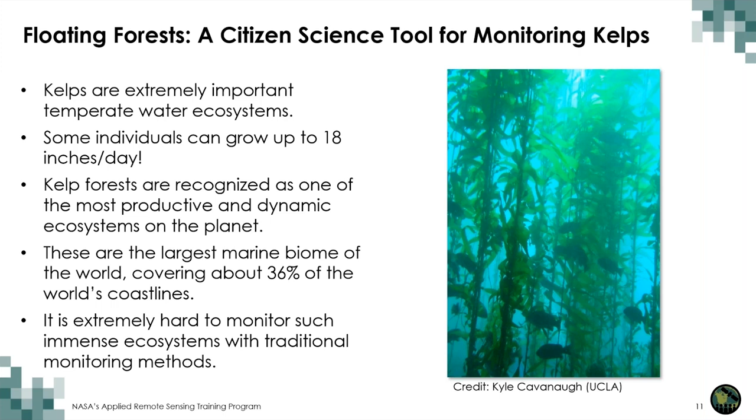Mammals such as sea otters and seals can be found within kelp forests, and many aquatic birds also feed on small fishes and invertebrates among the kelp blades at the water surface. New estimates incorporating Arctic data show kelp coverage to be about 2 million square kilometers — about 36 percent of the world's coastline — making it the largest marine biome on our planet, with seagrasses, coral reefs, and mangrove forests following in terms of extension. This is a huge area that cannot be monitored with traditional methods, and here's where citizen science can help.